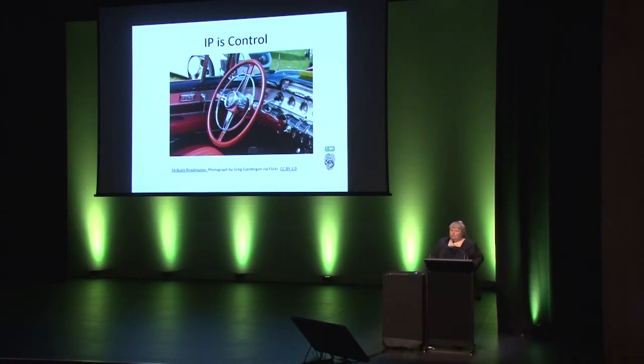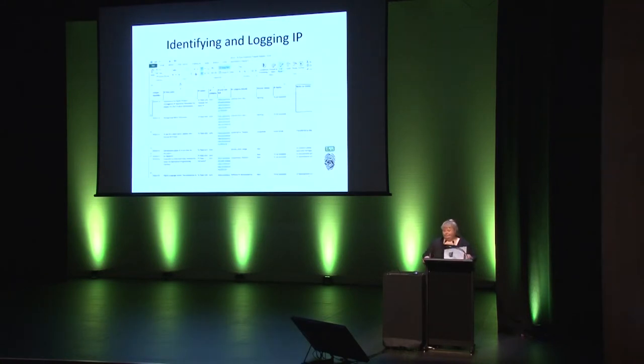The best way to think about intellectual property rights is as a control mechanism — the owner controls who reuses the work. A key part of our strategy is to identify and log intellectual property units in a register. In order to manage something well, we need to know what we've got and who has an interest in it. Te Papa often develops intellectual property with other parties, and their interest can impact on how Te Papa can reuse, repurpose, or commercialise those units of IP.